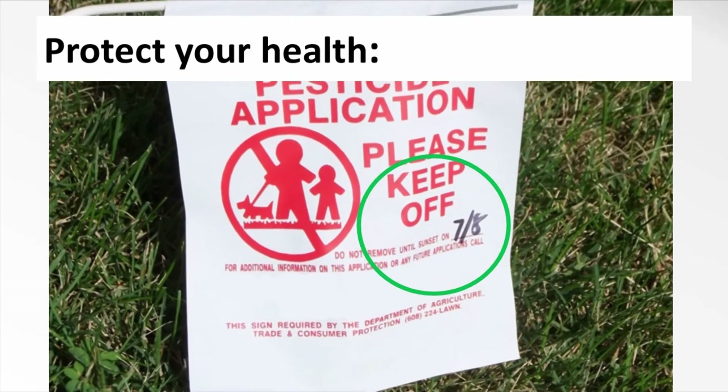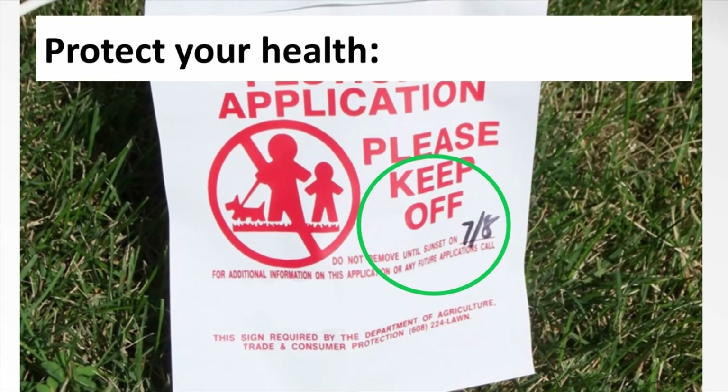As you can see on this sign, which was posted by a lawn chemical company, the REI will be over at sunset on July 8th, 24 hours after the chemical was first applied.